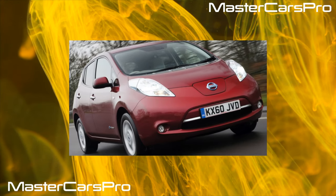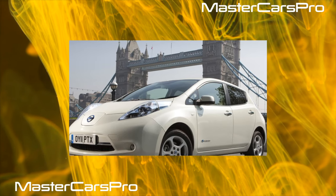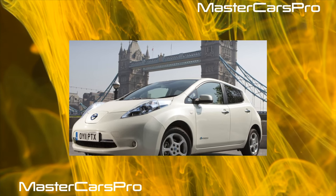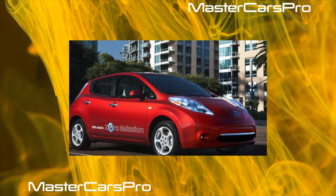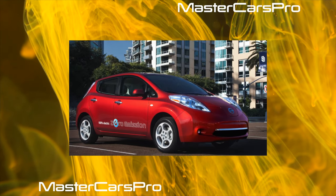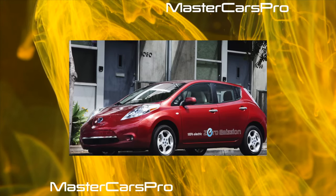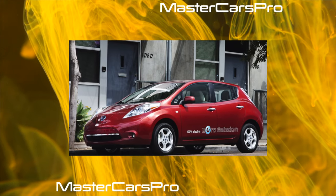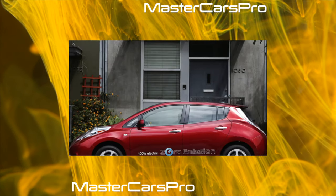The Leaf's traction battery is charged through a special port located on the nose of the car, hidden behind a small hatch with the Nissan emblem. Due to this design feature, problems often arise with this door. Since there is no internal combustion engine in the Leaf and therefore no heat is generated, the hatch often freezes over in cold weather and, when charging is needed, cannot be opened. Knowledgeable owners advise using anti-ice antifreeze agents in cold weather to avoid this trouble.